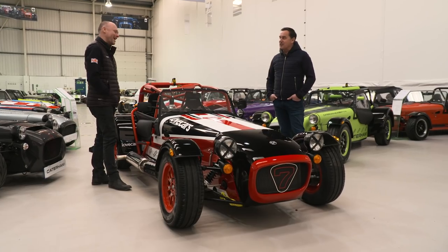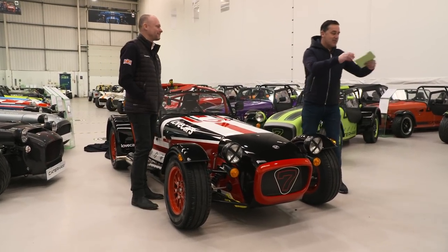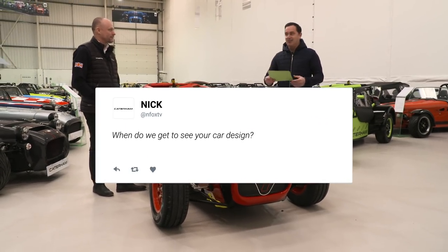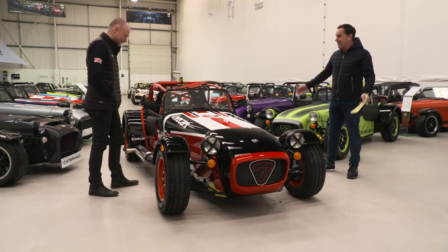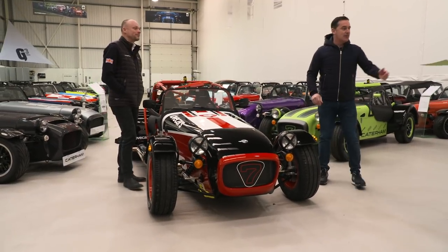You're making me nervous now. I think it's time for some questions. Nick says, when do we get to see your car design? Well, Nick - there you go, wish granted.